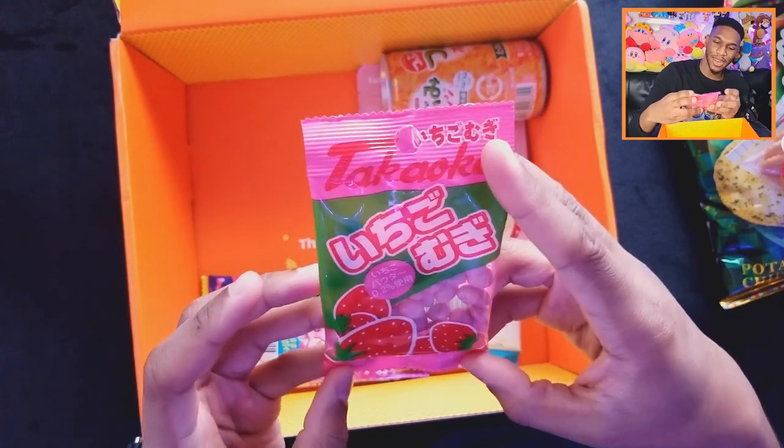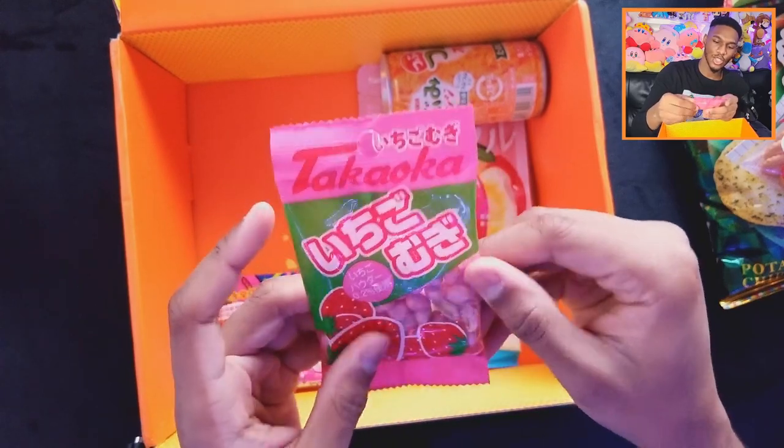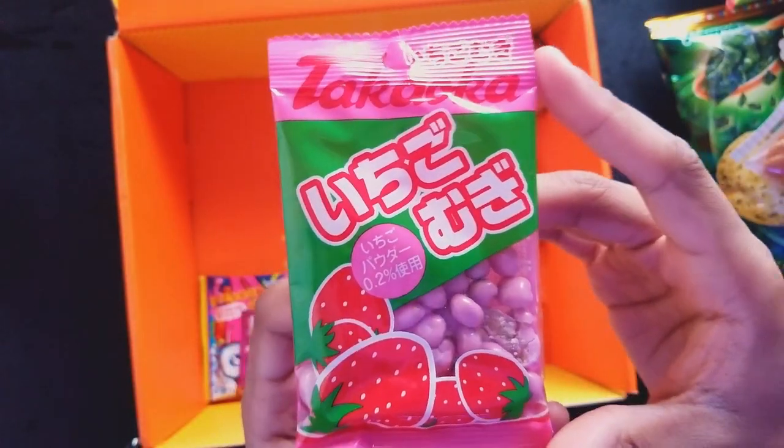Now we have strawberry candy — these look like jelly beans kind of. I just squished one so you can see inside. It's actually pretty soft — they dissolve as soon as you put them in your mouth. It feels kind of like how white chocolate would be — there's not a strong taste to it. There's definitely a strawberry maybe white chocolate coating on the outside, but on the inside there's a small wafer. These are okay but the flavor on the outside isn't really strong.